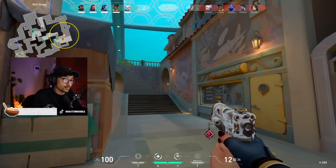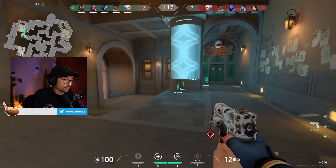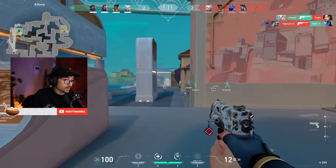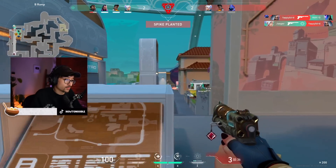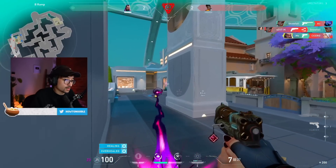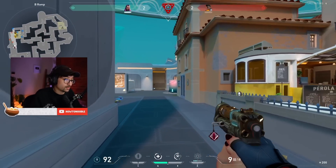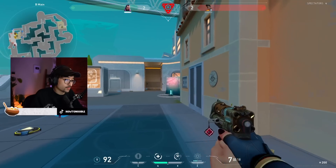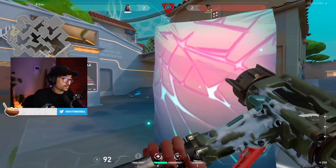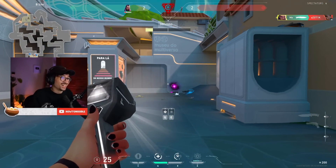This is scary. I'm pushing B long with a classic — this is not the smartest idea I've ever done. I'm just going to run. Fuck it. Alright, Phoenix, where you at? Let's go. I got a knife kill!